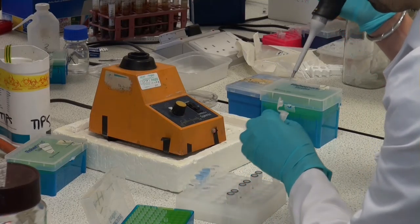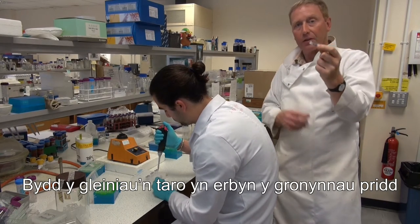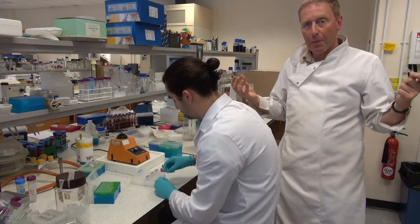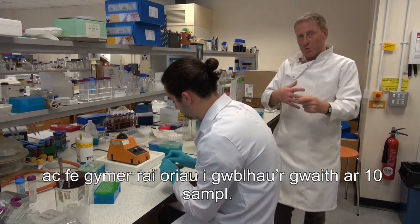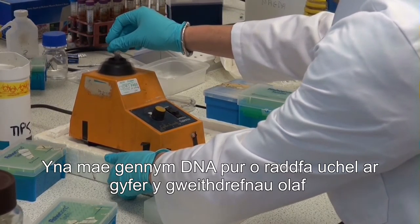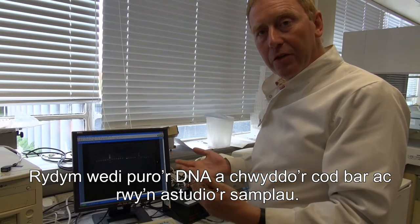The first step is to mix the soil with beads in a buffer — the glass beads bash against the soil particles and break open all the fungal hyphae, releasing their DNA. My colleague James is in the middle of one of these procedures, which takes maybe a couple of hours for 10 samples, but then we have pure high-grade DNA for the later procedures, representative of what we found this morning in the field.